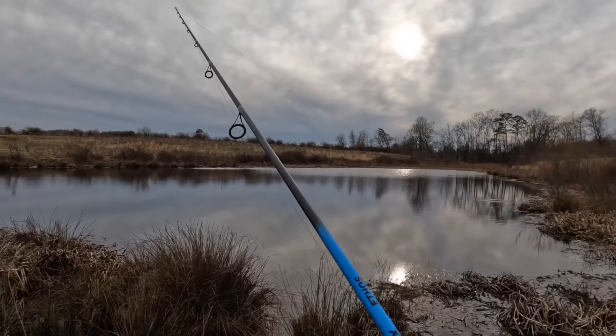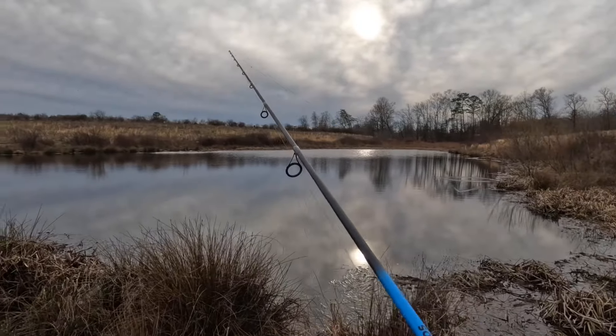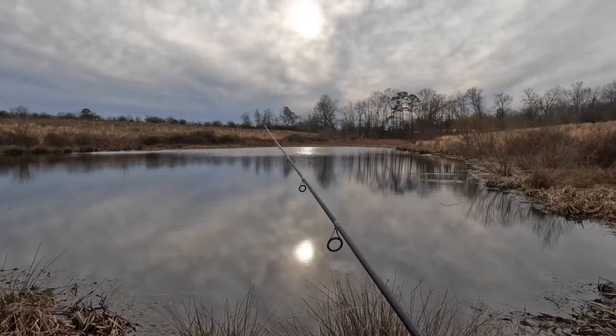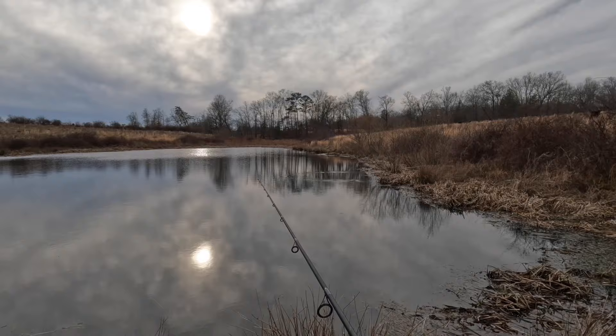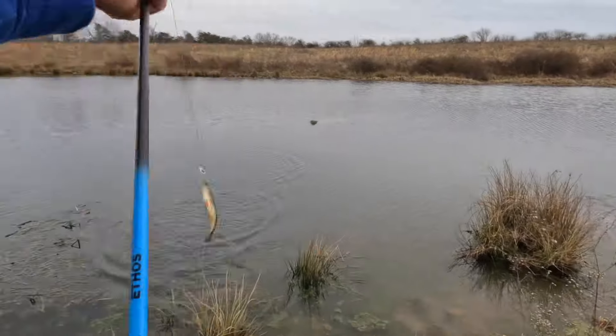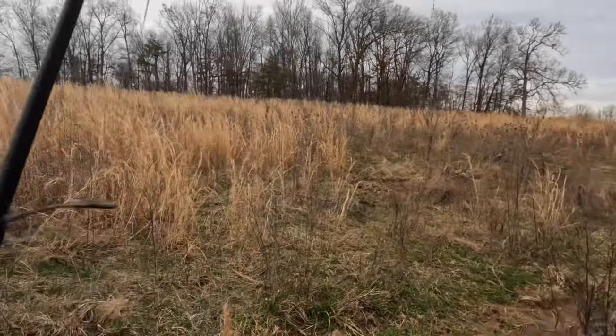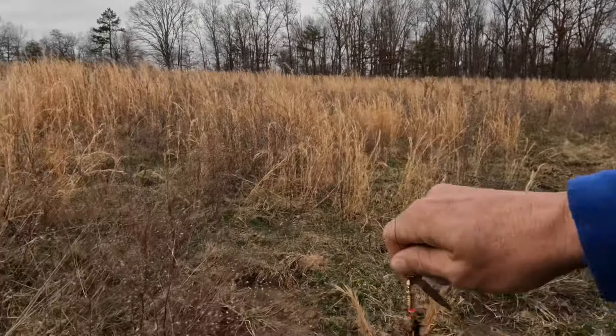It's simple — all you do is throw it out and start reeling it in. Now, will I catch a fish? I don't know. They're right at the bank — yeah, right at the bank! Hold on buddy!